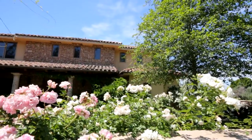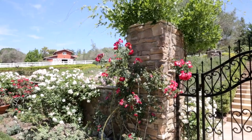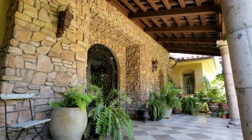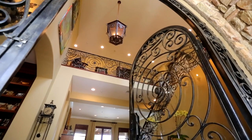Reminiscent of an Italian countryside villa, the magnificent two-story main home features a stone facade entryway with beautiful diagonal tiling floors, large Cantera stone columns, and a breathtaking custom-made arched metal and glass door leading into this impressive estate.